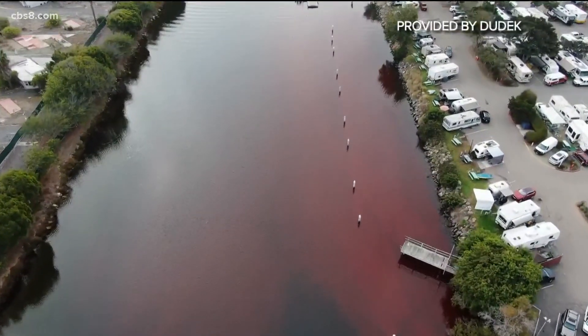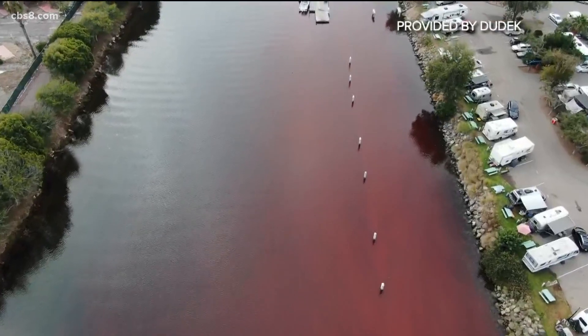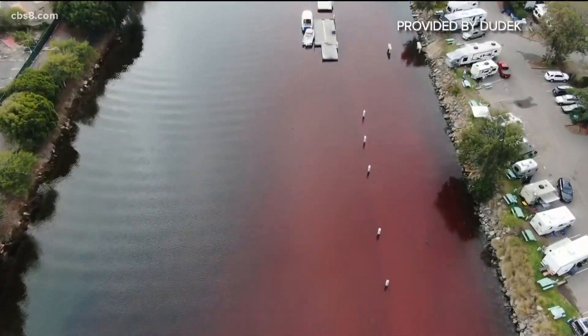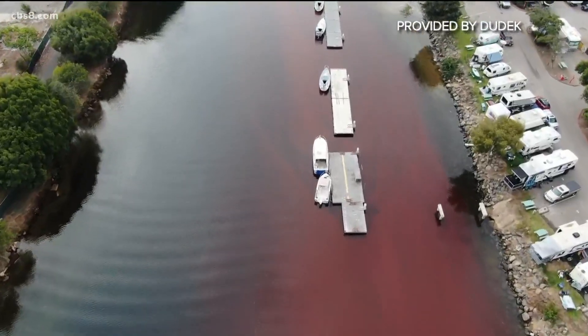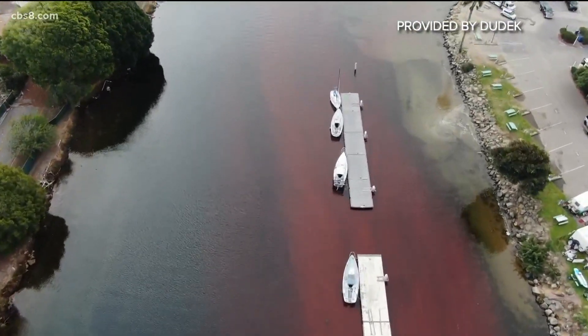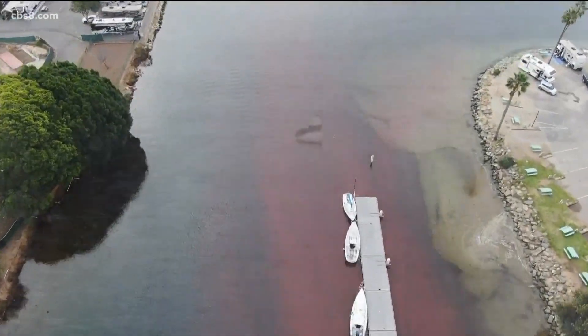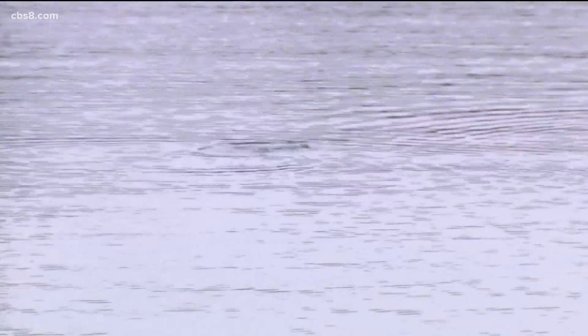We do have a better vantage point from a drone that took some video. The dye is called Rhodamine. It is a safe, non-toxic chemical — safe in drinking water, natural water, and salt water. The city released eight pounds of the powder substance into the bay around 7:30 this morning near the Rose Creek Inlet, from the Mike Gotch Memorial pedestrian bridge between Campland on the Bay and De Anza Cove.